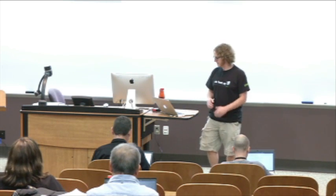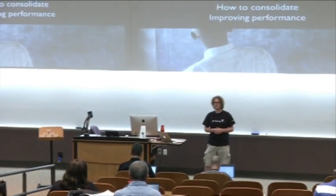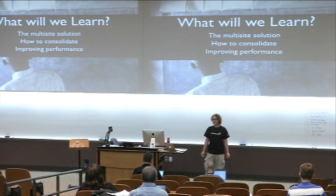If you're looking for me on Twitter or the internet in general, you can find me usually under Claytron. So what are we going to talk about today? We did a project recently where we merged a lot of sites into one site. We're going to learn about the multisite solution we used, how to consolidate all the sites into one, and talk about how that improved performance for this particular case.